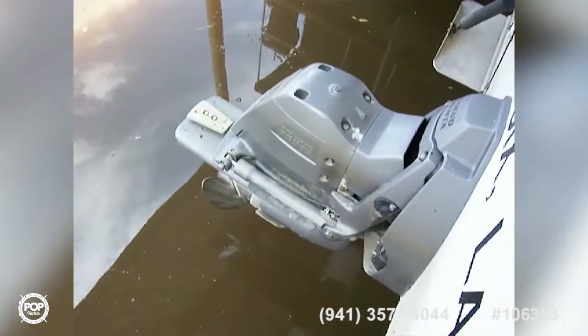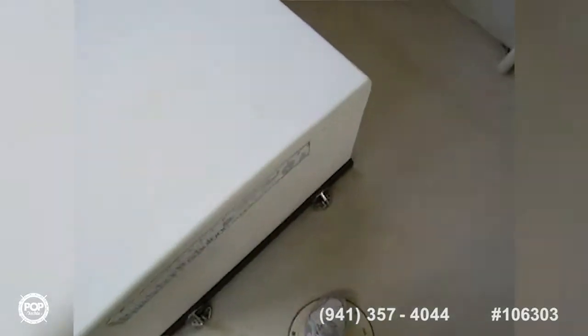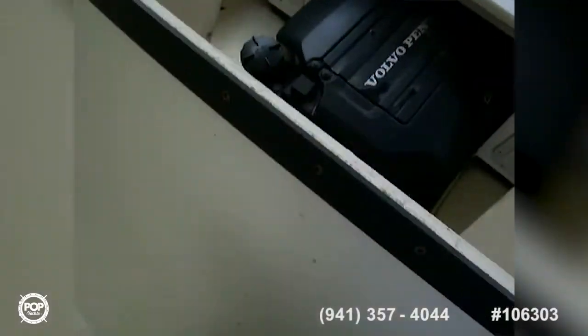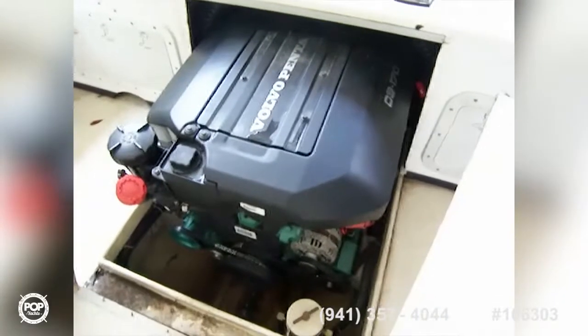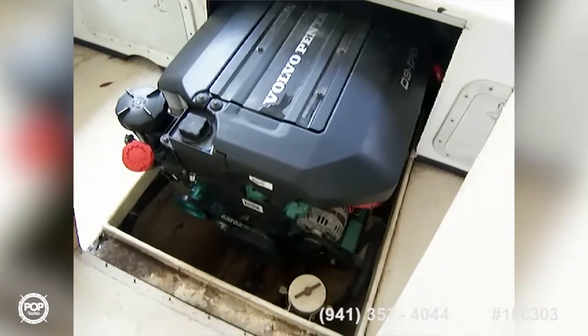It's not a dual prop but you get a peek at that drive there, and you've got your trim tabs. Our engine is under this compartment — a very nice brand new, low-hour Volvo Penta. We'll go take a look at the outside next.